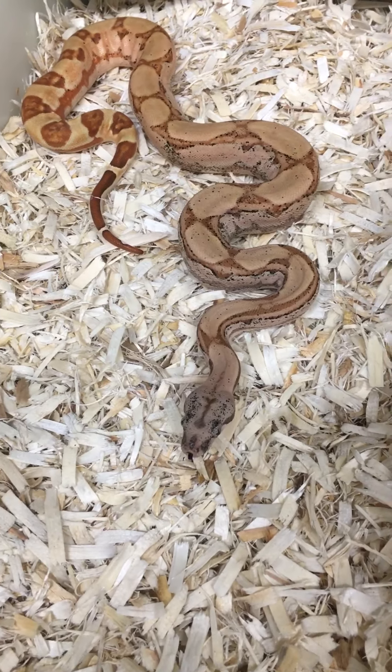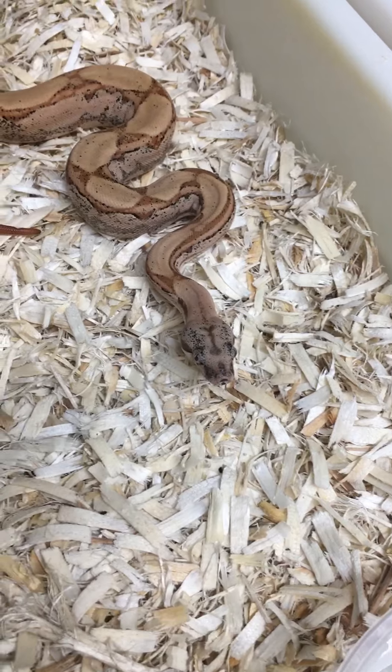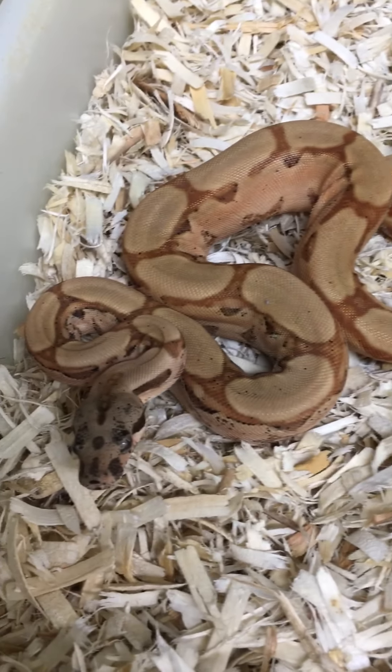Really, really cool. I love what the arabesque does to the head — all those freckles right there. It's really cool.